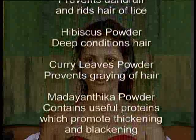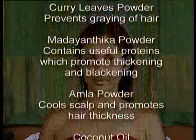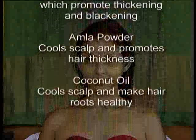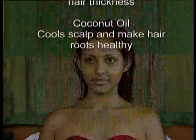Curry Leaves Powder prevents greying of hair. Madayantika Powder contains useful proteins which promote thickening and blackening. Amla Powder cools scalp and promotes hair thickness. Coconut Oil cools scalp and makes hair roots healthy.